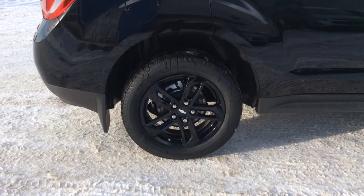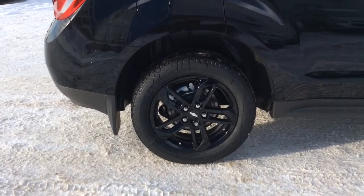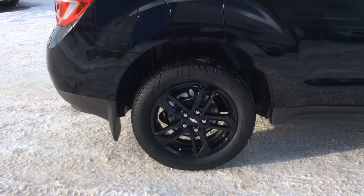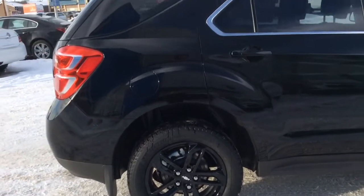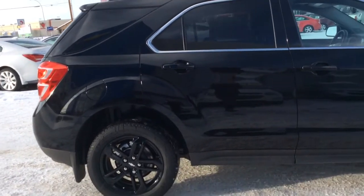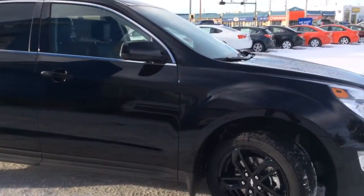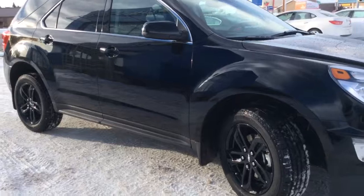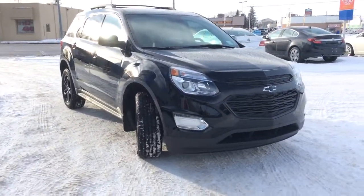This Equinox is running stock Chevy 18-inch aluminum wheels with Michelin 235/55R18 all-season tires. If you have any questions, comments, or concerns about this vehicle or any other vehicle in our inventory, please visit our website at www.brooksmotorproducts.com or call us at 403-362-3416. Thanks everyone, have a great day!